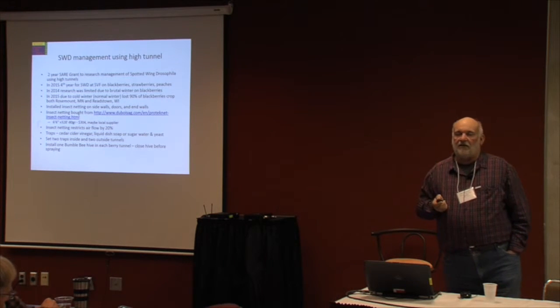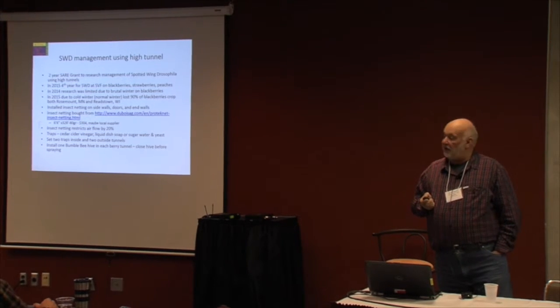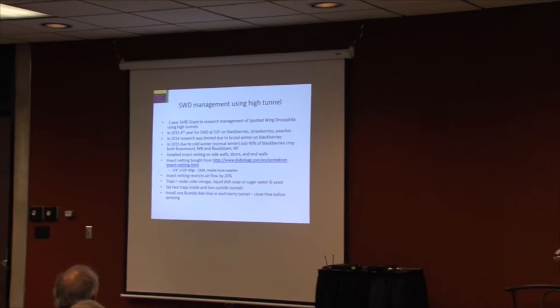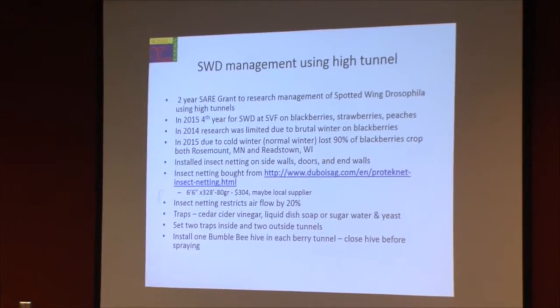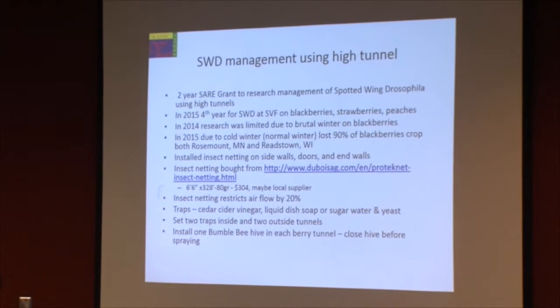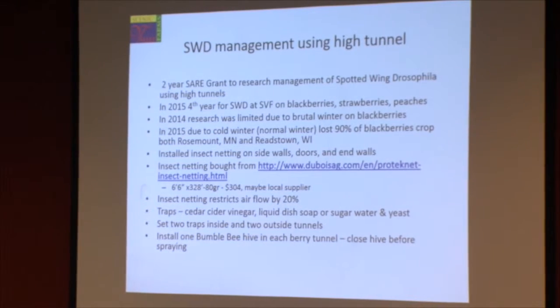We decided to basically put an insect net around the high tunnels. The netting we get from an outfit in Canada — it costs $304 for six-and-a-half by 328 feet, which will do an entire high tunnel. What we do is we net the sides of the high tunnel — we put netting on the side and on the endwall.